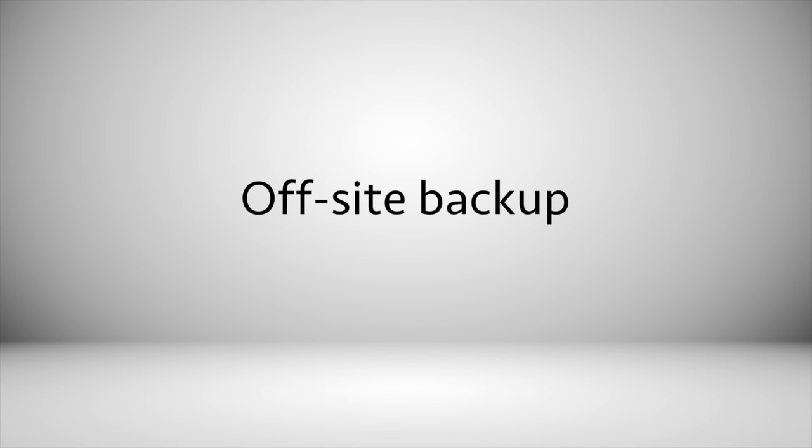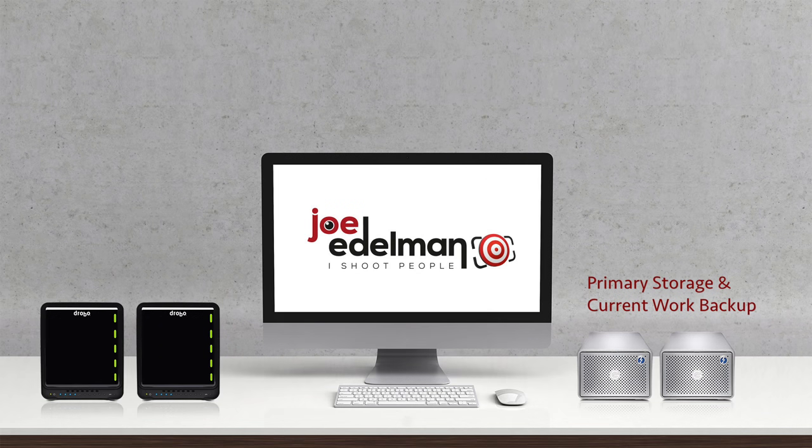Drobos were a great solution for beginners because they were totally plug-and-play at a time when RAID drives required some computer experience. The problem with Drobos is that they create a proprietary file format, so if your Drobo unit fails you can't just remove the drive and put it in a RAID unit or attach it to a computer — you have to put it in another Drobo to retrieve your files. Now I have my computer's hard drive backed up on my primary storage drives and my entire image catalog backed up in-house on my Drobo drives, but I still need to create my off-site backup. In the early days of digital photography, photographers would burn CDs and DVDs and store them in safe deposit boxes — an awful plan on so many levels.